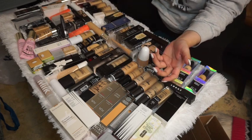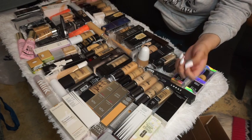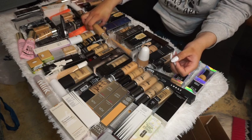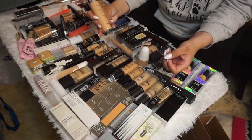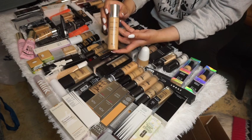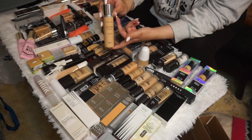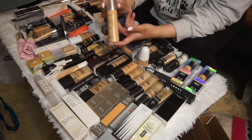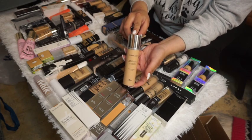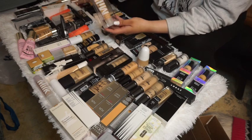Now it's the hard part — going in on these products. The Dior Air Flash I recently received in December 2020, so I'm going to keep it because I haven't had the chance to try it yet, and I've heard really good things. It's probably one of the only luxury foundations I have, so I'm keeping this.